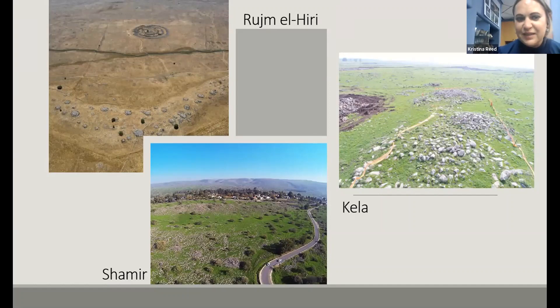I'm working with the dolmens located in the area of Ruja Mahiri. Shamir is a very large field where we've done a lot of survey work and excavation — a focus field because of the amount of work done and currently being done. The dolmen field of Kela in the Golan wasn't originally planned, but salvage excavations that started during the first lockdown opened it up as a site I'm doing a lot of work with — really an amazing site.